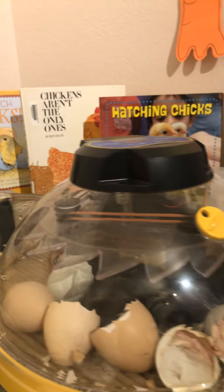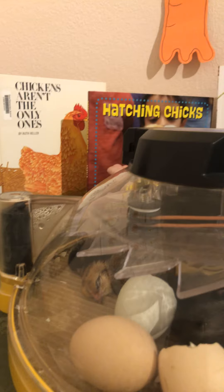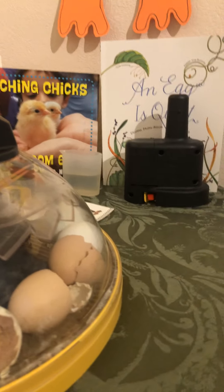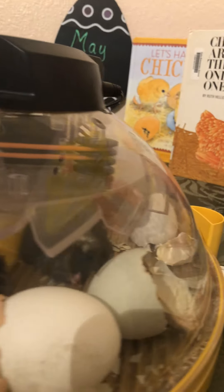Mr. Real and I are going to work on the box that the chicks will be moved into, with their heater, food, and water, and we'll probably put them in there this afternoon. I will totally show it all to you before we do it, as we do it, and after we do it.